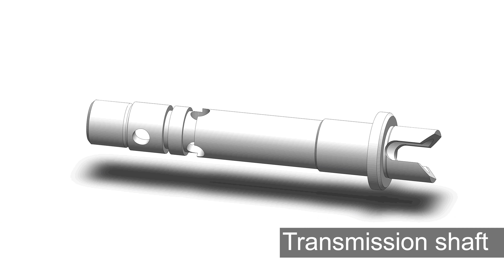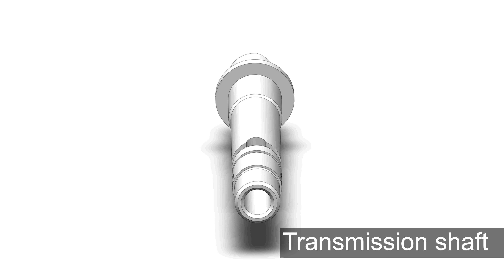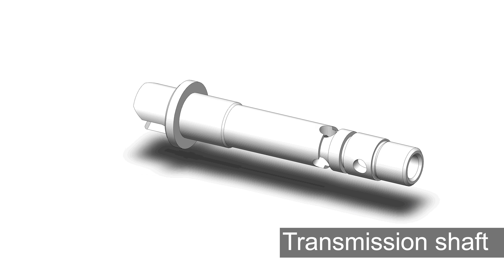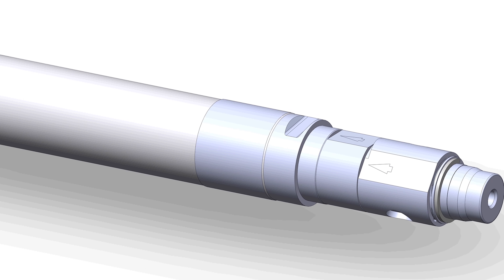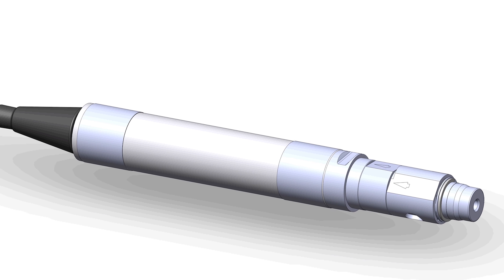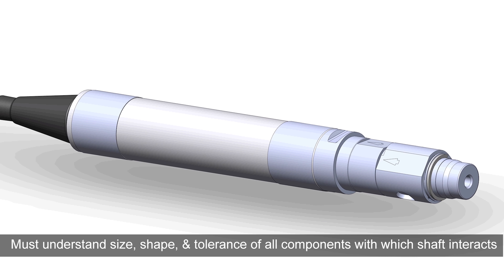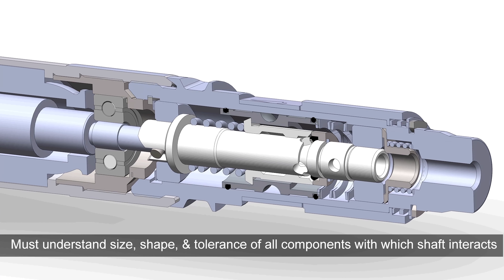This is the transmission shaft for a popular console-driven power driver. When the engineers decide that this component needs to be replaced, we have to look at and understand the size, shape, and tolerance for this component to be sure that it fits every time inside of a repaired device. To do that, we need to understand not just the size, shape, and tolerance of this one component, but also of all the parts that it interacts with.